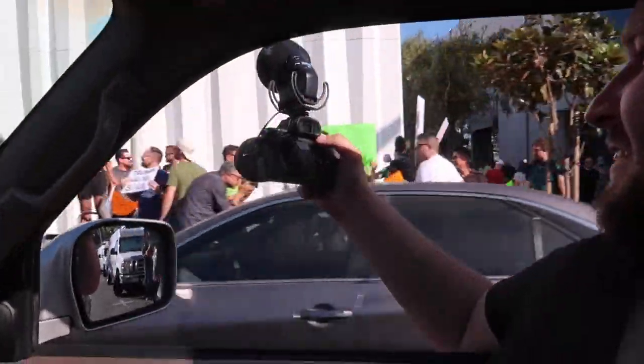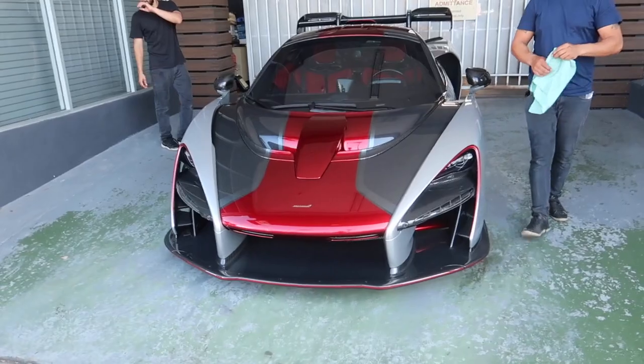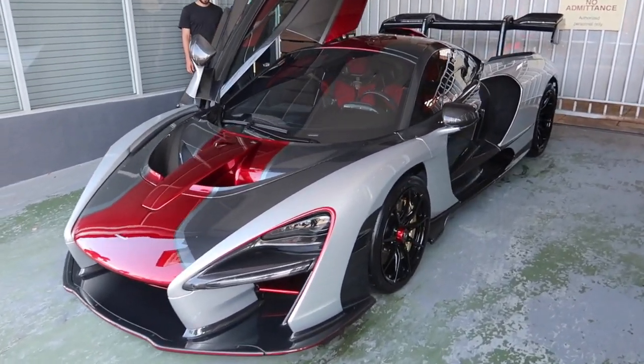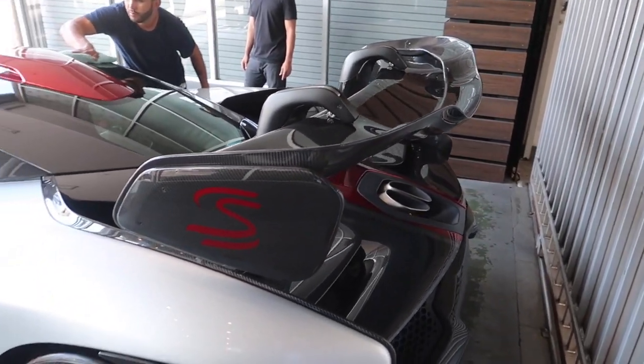All right guys, we're driving up and down Sunset Boulevard, waiting in traffic and getting almost hit by Honda drivers. We have a mondo leap coming at you live here - a freaking Senna. Not a Senna you've seen before. I've never seen it on Instagram, never seen it on YouTube, so this is a world exclusive, baby. Let's check it out. Check that bad boy out. That is absolutely insane - that is sick. So it's silver carbon fiber and red with gold brakes. Red roof scoop.